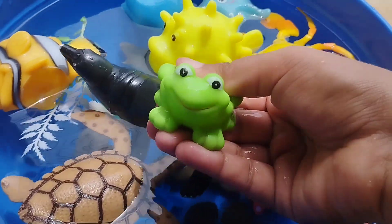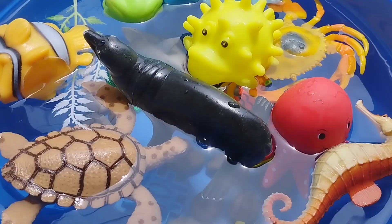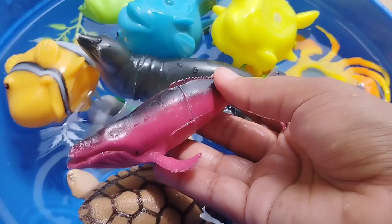The next sea animal is a frog. The next one is a blue tang. This is a blue tang.